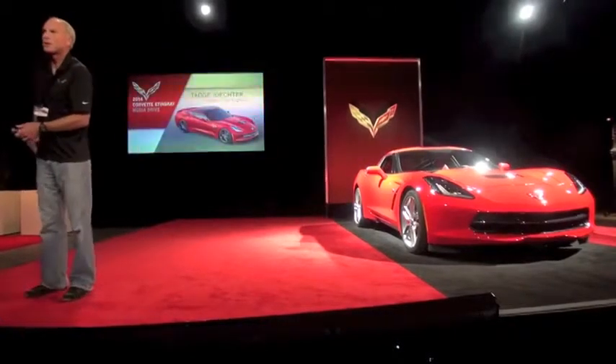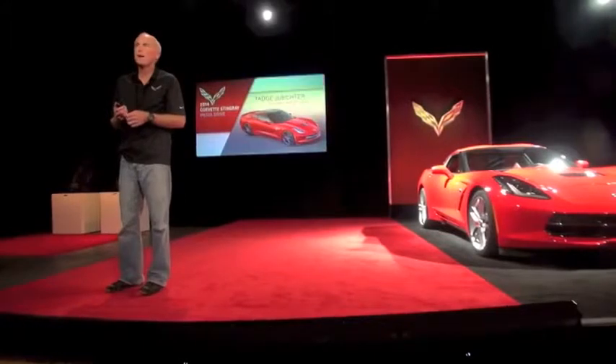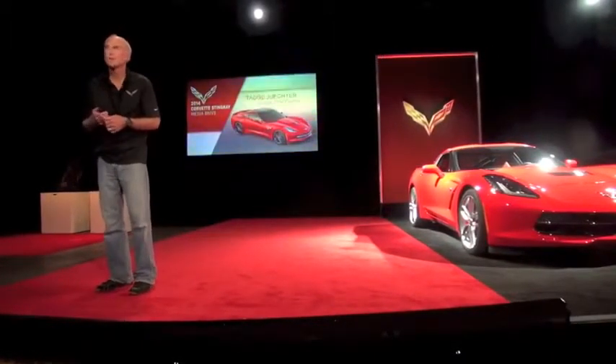Good morning. I'm Tadge Juchter, the chief engineer of the Corvette. I've been working on Corvettes for 20 years and never been prouder than now bringing out this new Stingray.